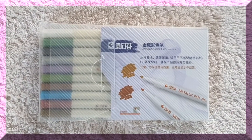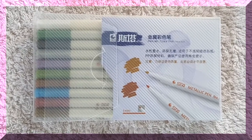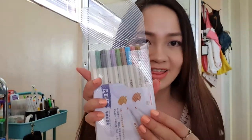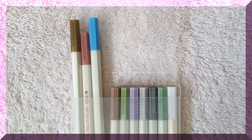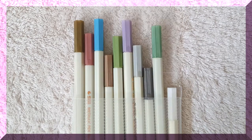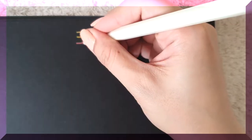The next writing instruments are these metallic color pens. The brand is STA. I don't know what color this one is since it doesn't indicate the color on the pen, but I can tell it's like a bronze color. I got the set of 10. The colors are gold, pink, blue, bronze, light green, lavender, silver, gray, green, and white. I will be swatching them for you.